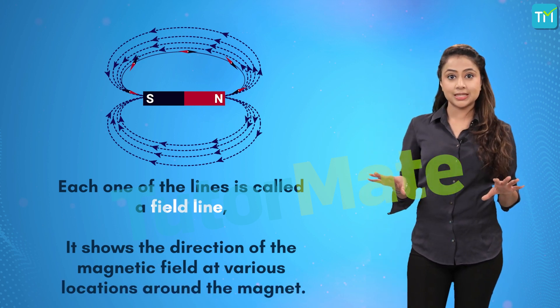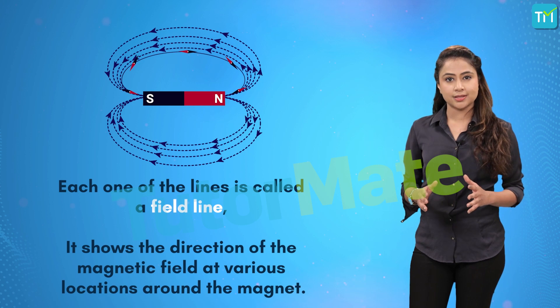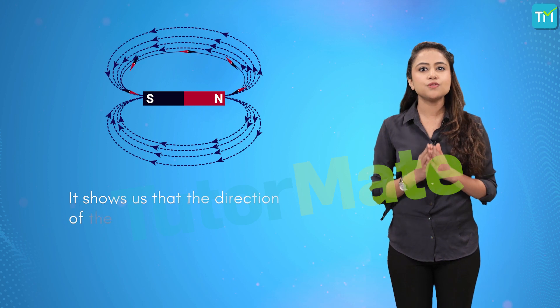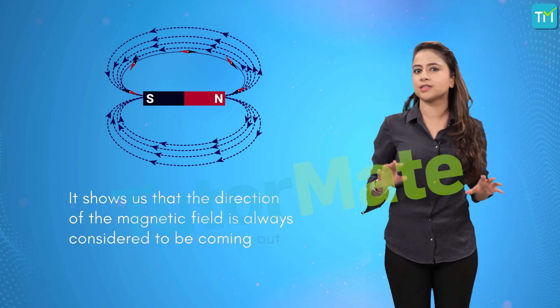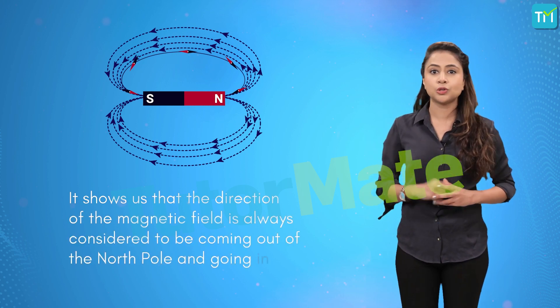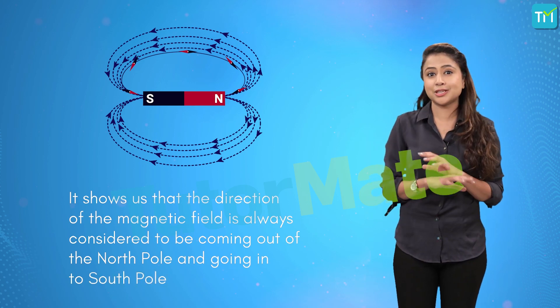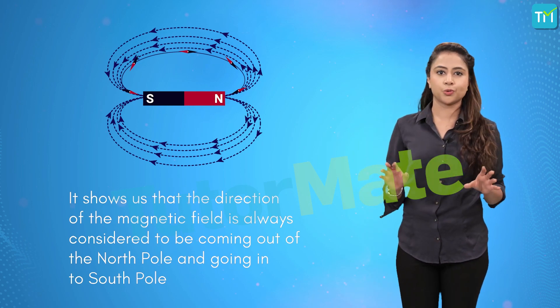Now, apart from this, the diagram also tells us a couple of different things. It shows us that the direction of the magnetic field is always considered to be coming out of the north pole and going into the south pole. This is really just a convention but it is universally followed.